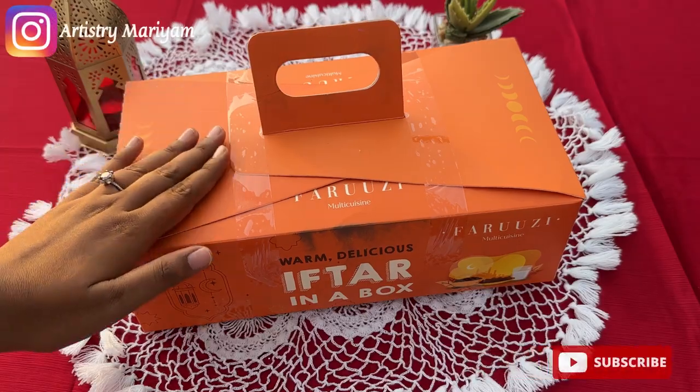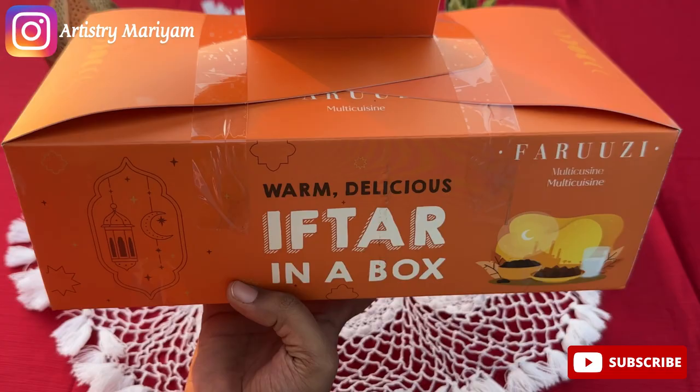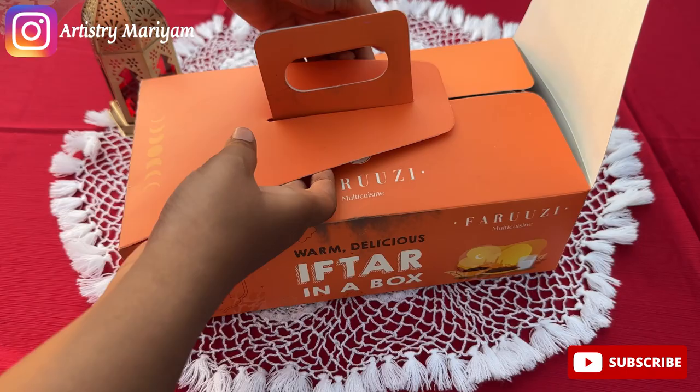Assalamu alaikum guys, today I am back with a new video and now I am unboxing the iftar box. Today's iftar box is from Faroozhi, and the price is around $5.75. In total, I have 13 items.